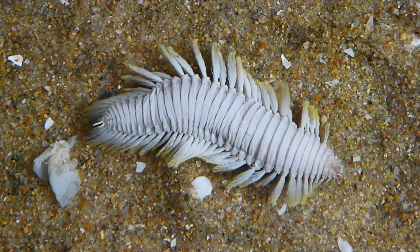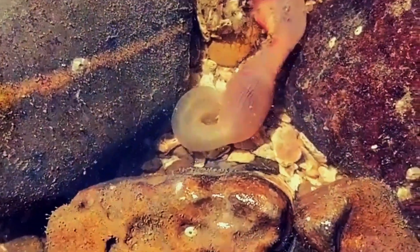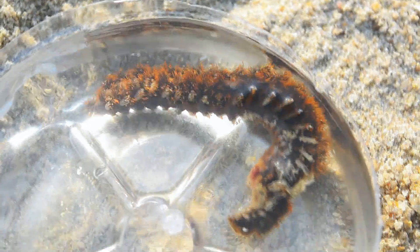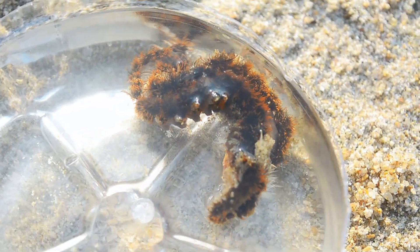Polychaetes come in various body shapes and lifestyles. They crawl along the ocean floor, but some live in different ways — burrowing, swimming, living in tubes, or even as parasites. They're segmented worms, usually small but ranging from tiny to huge — up to 3 meters in some types like Eunice aphroditois.